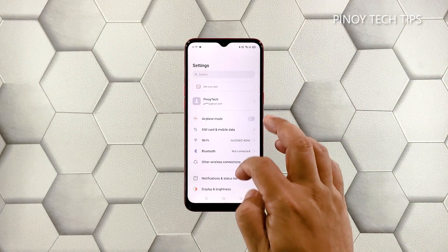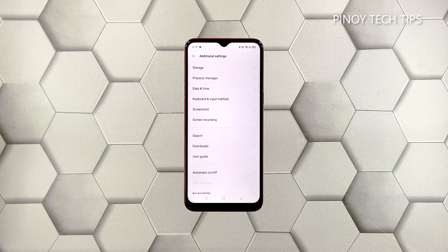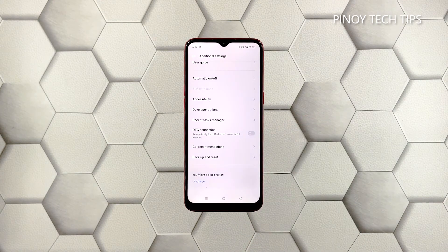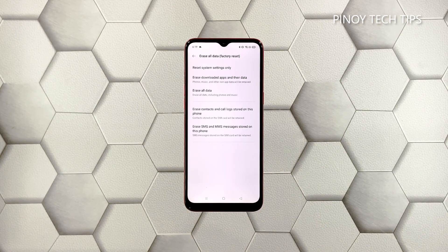Scroll down a bit and tap 'Additional Settings.' Scroll down again and tap 'Backup and Reset.' Then tap 'Erase All Data' and touch 'Erase All Data' again to confirm.